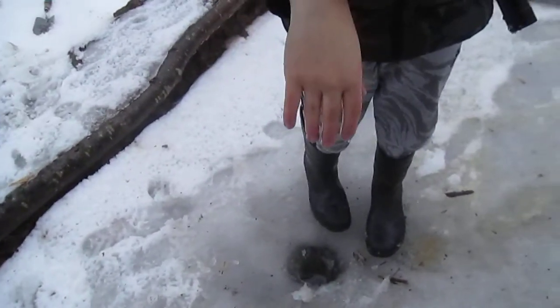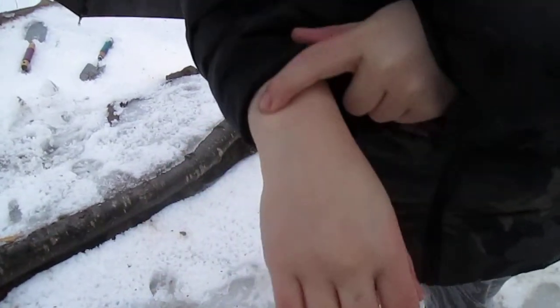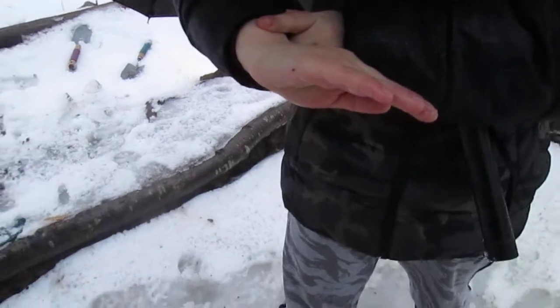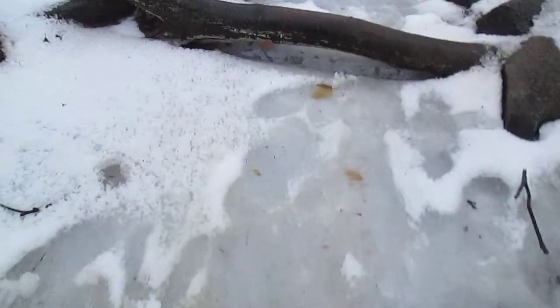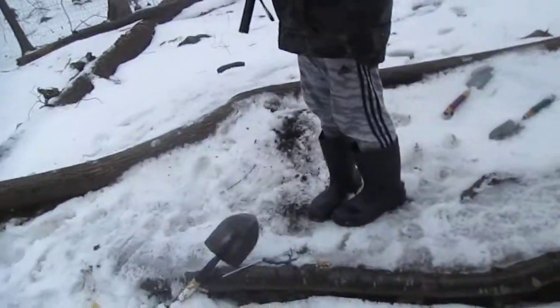Right here on my hand — where Eric's finger is is how deep the ice is. So almost a whole hand — probably like a whole baby's hand. So we tried, we didn't succeed, but we'll try again in the spring when there's no more ice.